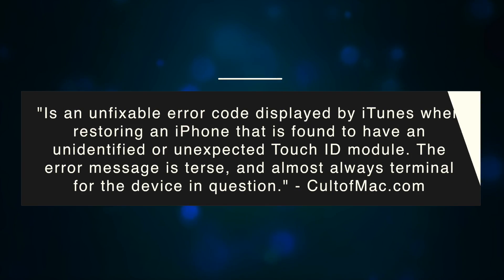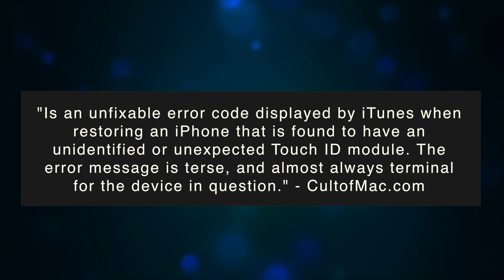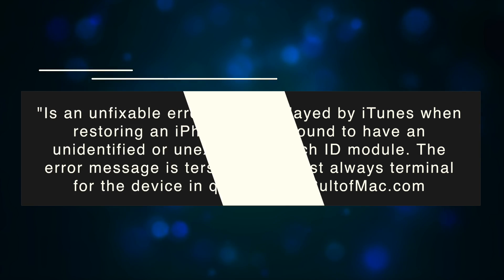Error 53 means that your Touch ID has failed. I knew it failed, but I didn't realize that it couldn't update itself. So without a functional Touch ID fingerprint reader on your iPhone, you can't actually upgrade the phone, which is a little weird.